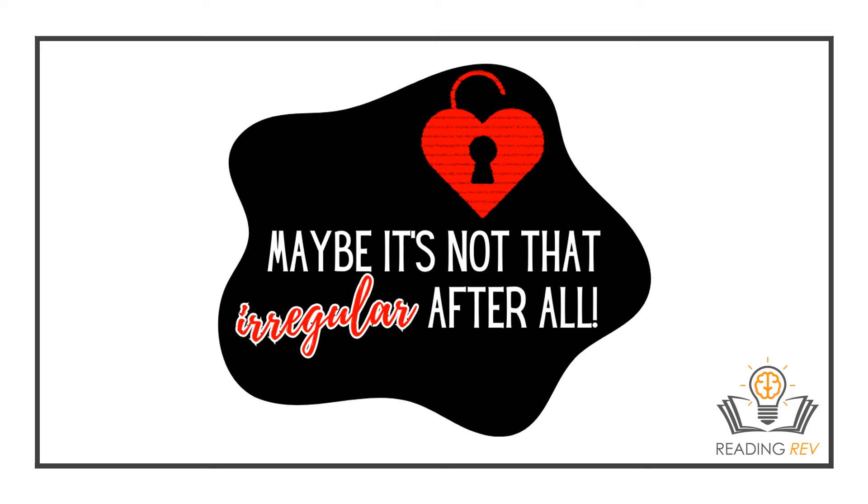Hi everyone, this is Brie Luna from Reading Rev, and today we're going to talk about a better way, or a new way, to teach heart words, tricky words, irregular words, red words — whatever you happen to call them.